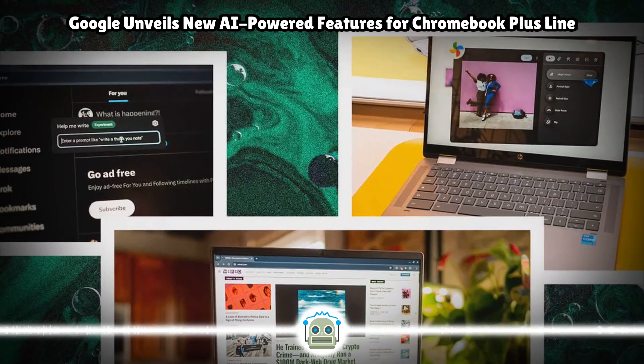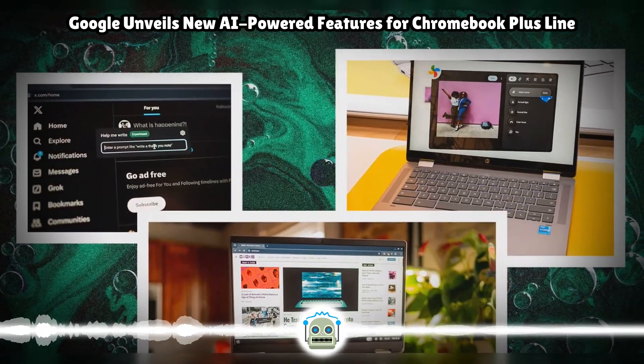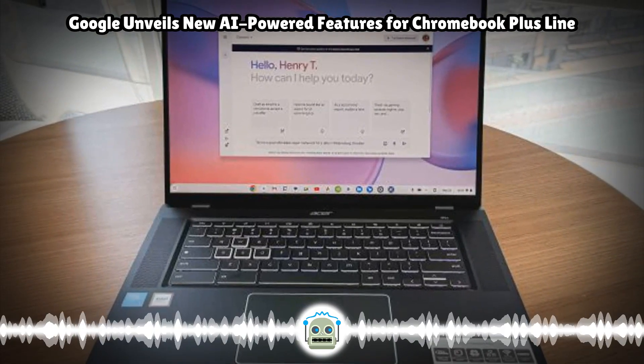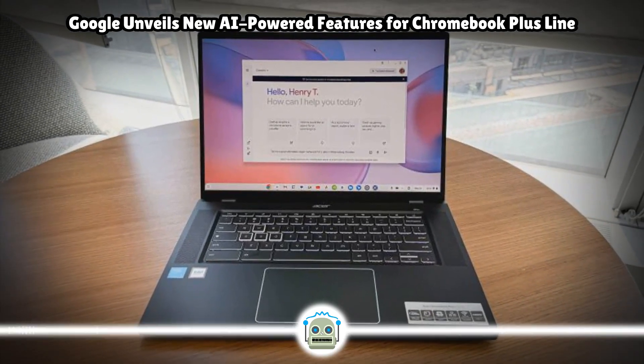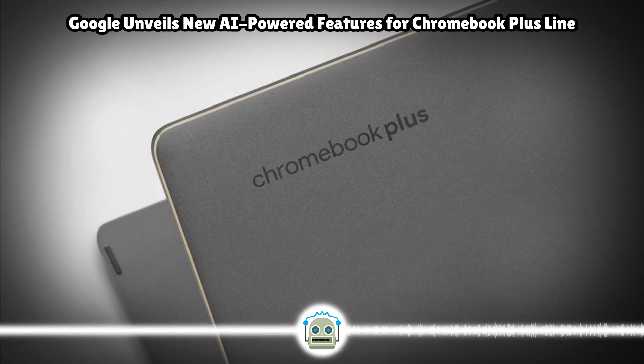The search giant added plenty of Gemini-powered features to maps and calls for spam detection during its Google I/O developer conference earlier this month. Google is now placing the Gemini icon on the app shelf of Chromebooks for easy access. Users buying a new Chromebook Plus will get the Google One AI Premium plan for 12 months.